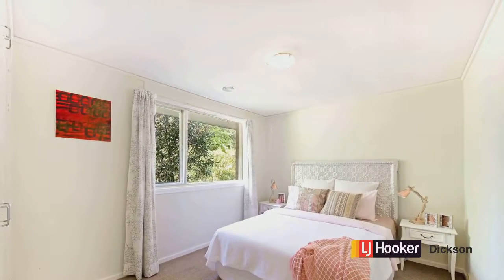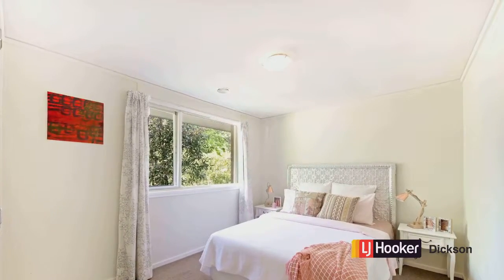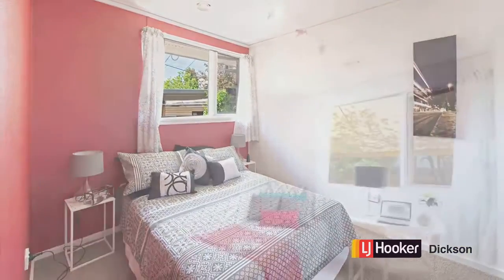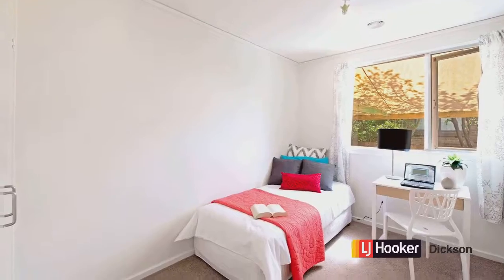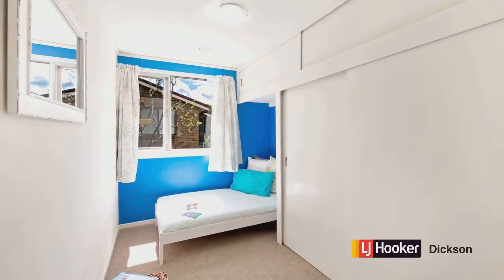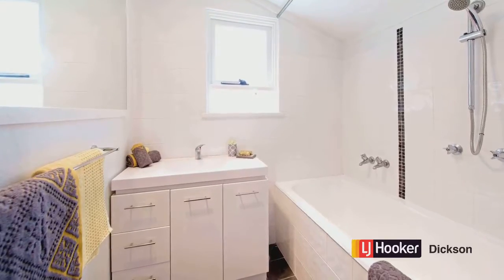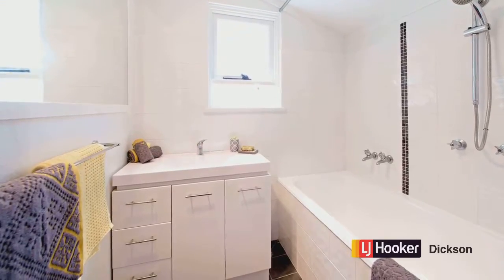Here we're looking at the bedrooms — there are four in total. This is the main one, then we're looking at the one at the rear, bedroom four, and we have two others including this one and the smaller bedroom. The bathroom has had a renovation as well and really looks good, with the toilet included.